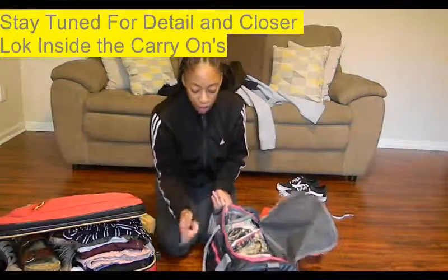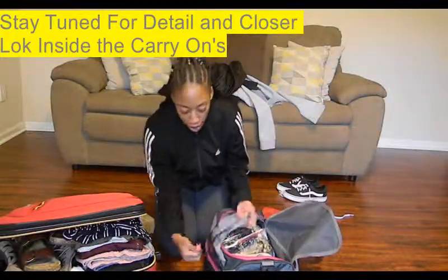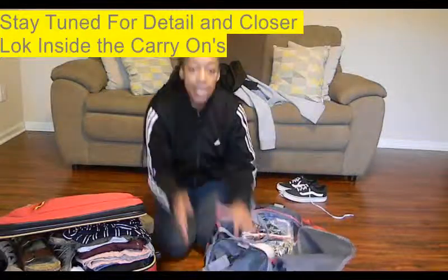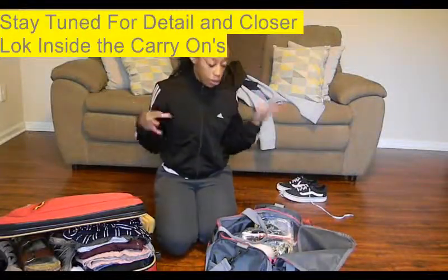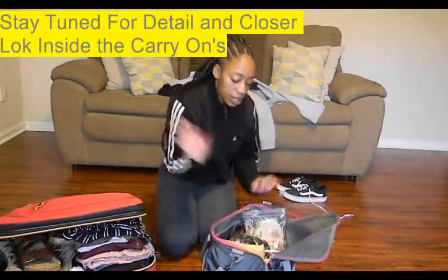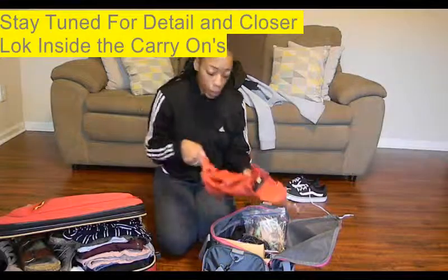And then in the front of this bag I have my two toothbrushes and my floss. And then on the side I have two packs of batteries, because my camera uses double-A batteries — it doesn't have a rechargeable battery, but it's okay. I'm gonna buy me a good camera. Whatever.